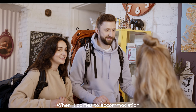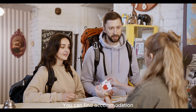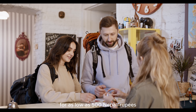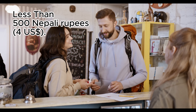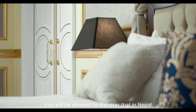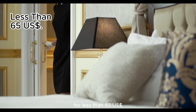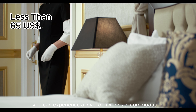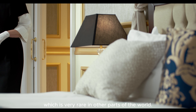When it comes to accommodation, there is a range of options to suit every budget. You can find accommodation for as low as 500 Nepali rupees, which is equivalent to US $4. In Nepal, for less than US $65 you can experience a level of luxurious accommodation which is very rare in other parts of the world.